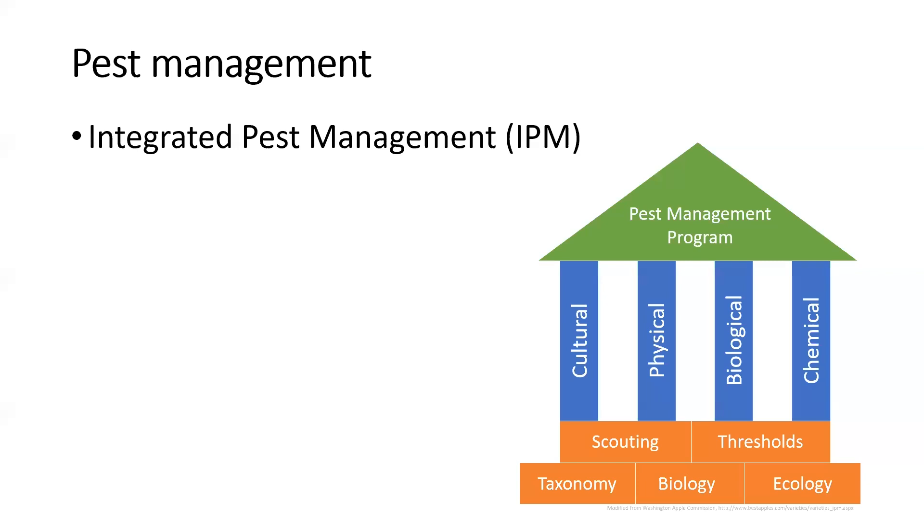One of the most important things we can do is scouting — visual inspection. Go out ideally at least once a week and check your plants. Turn over leaves, because small soft-bodied insects like aphids and whiteflies like to hide on the underside of leaves or at the growth points of plants. The sooner you find a pest problem, whether insects or diseases, the sooner you can start taking steps to address it before it gets out of control. If it's widespread, it gets much more difficult to control.